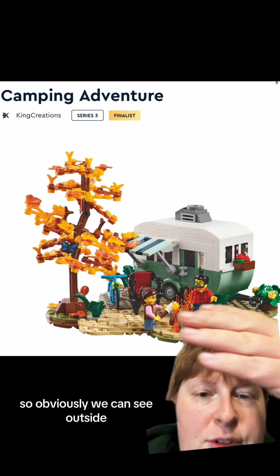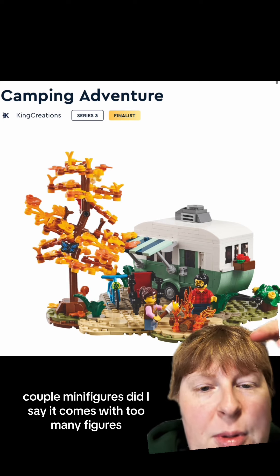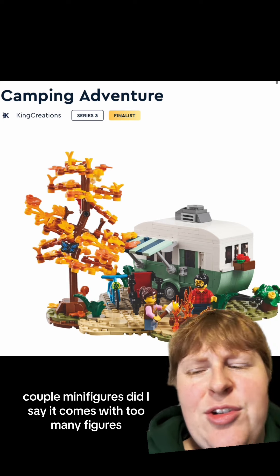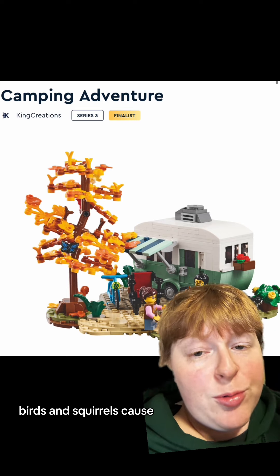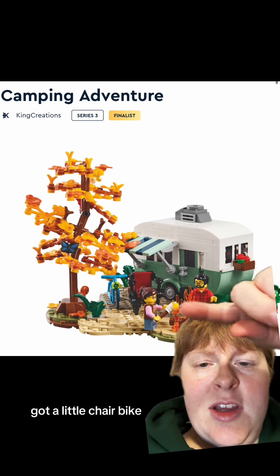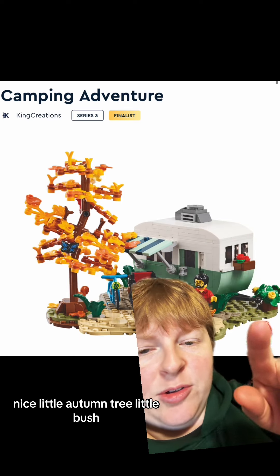Outside, you've got the camper, got a little fire going, a couple of minifigures. It also comes with butterflies, birds, and squirrels, because you know you're outdoors. There's a little chair, a bike, a nice little autumn tree, and a little bush.